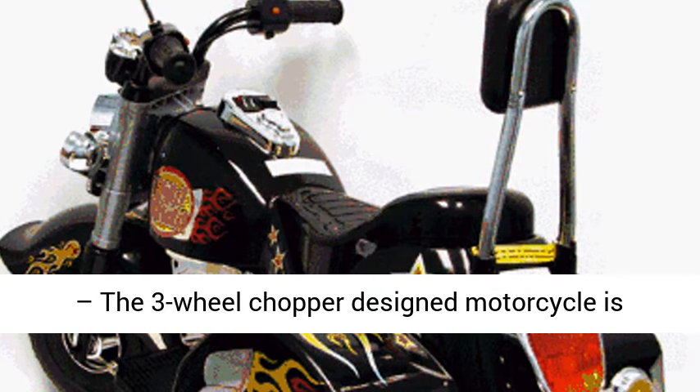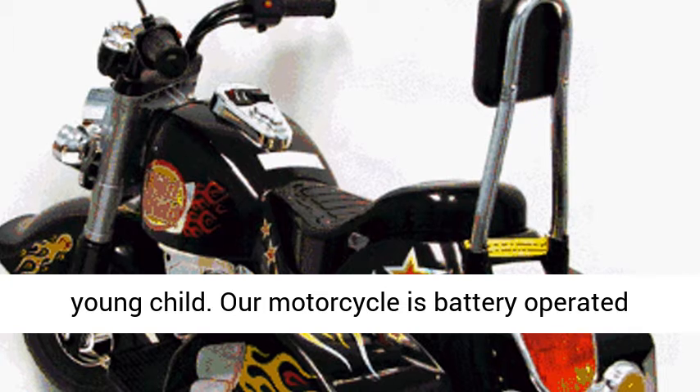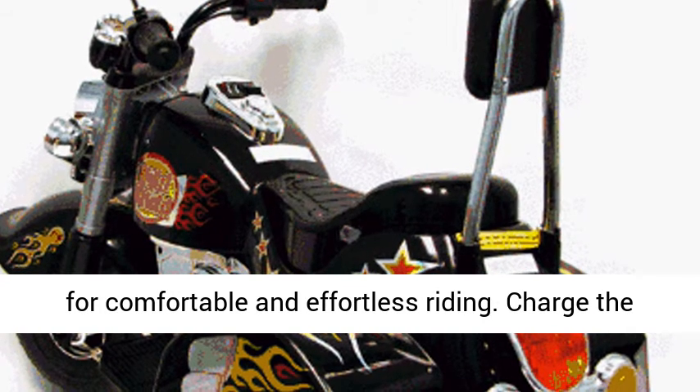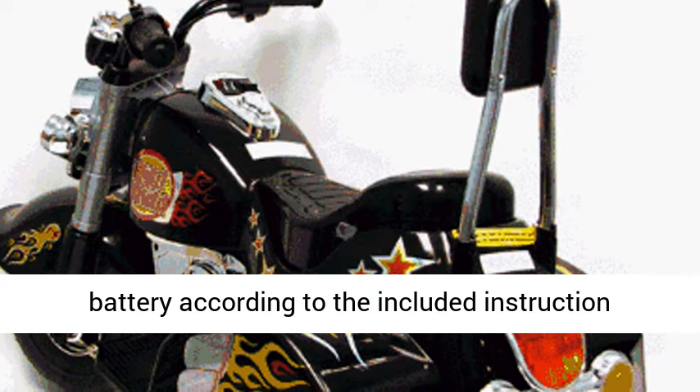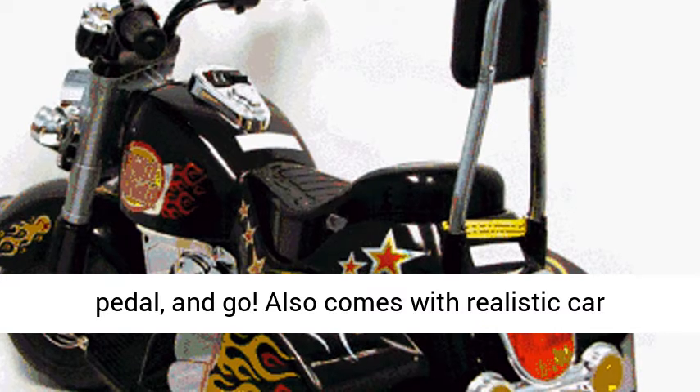Easy to ride — the three-wheel chopper designed motorcycle is smooth and simple to ride for your toddler or young child. Our motorcycle is battery-operated for comfortable and effortless riding. Charge the battery according to the included instruction manual, then simply turn it on, press the pedal, and go.